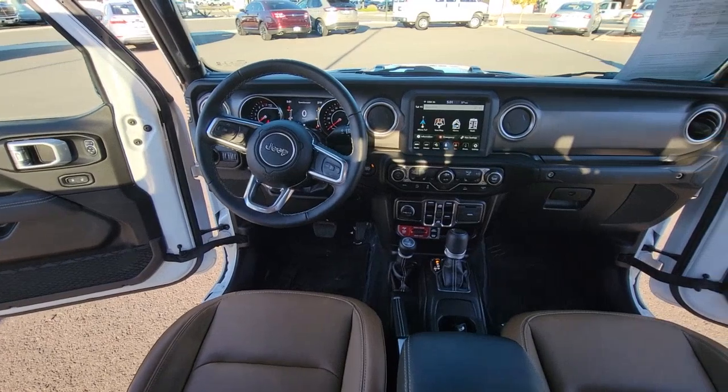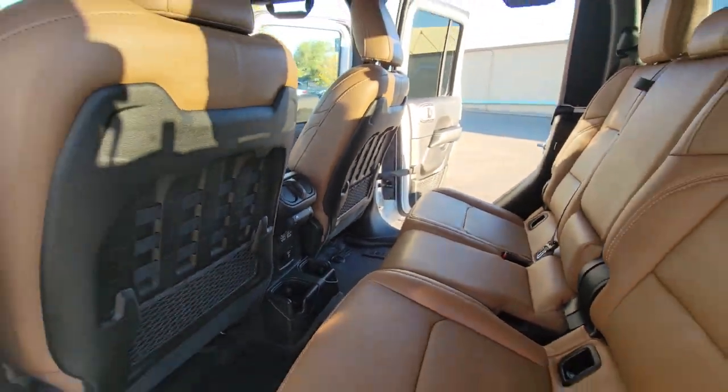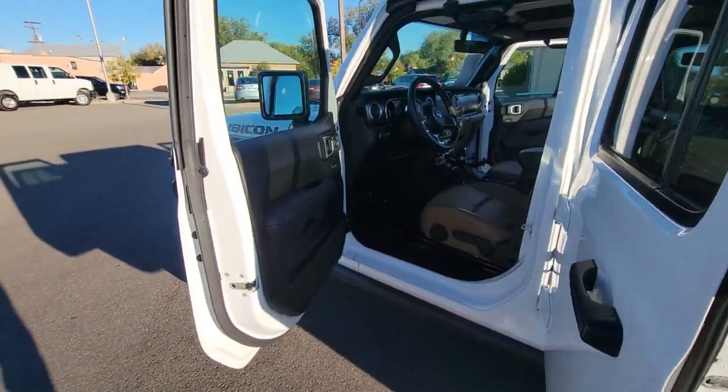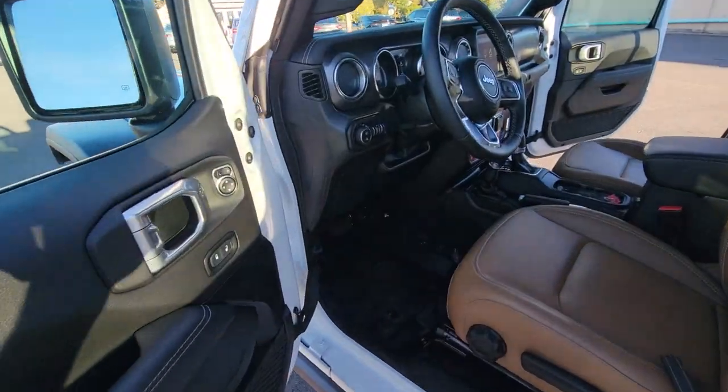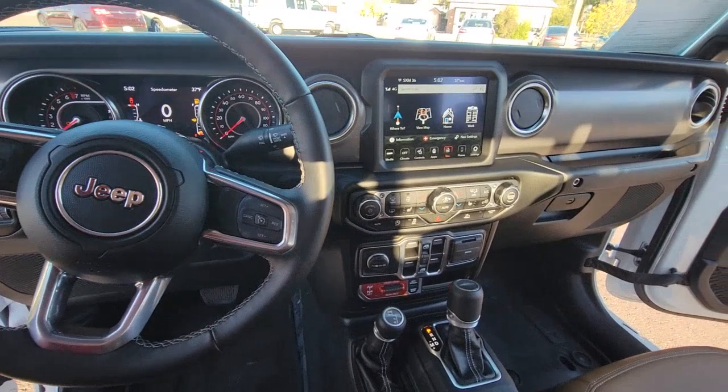The following are some of this vehicle's highlighted options: navigation system, keyless entry, bed liner, satellite radio, backup camera, remote engine start, fog lamps, aluminum wheels, heated front seats, and electronic stability control.